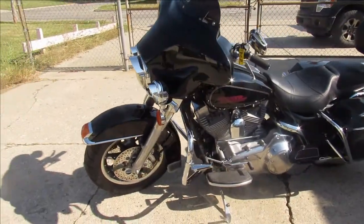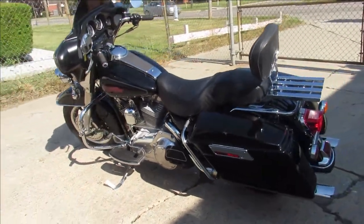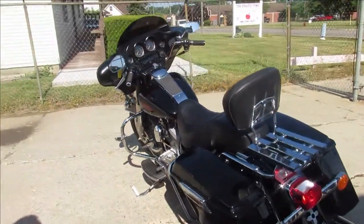This one comes with a backrest, luggage rack, dual Vance and Hines exhaust — it sounds great. Bike runs strong, needs nothing. Just gas and go on this one, guys.